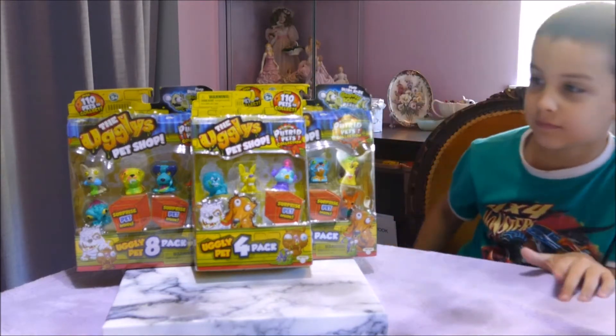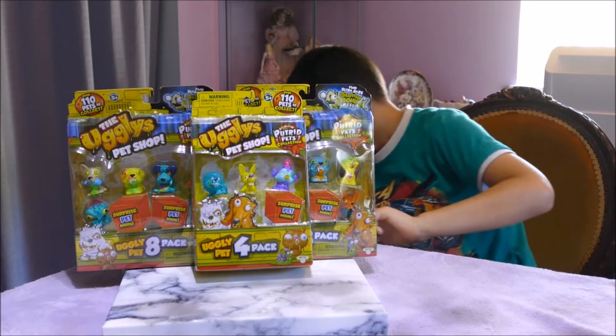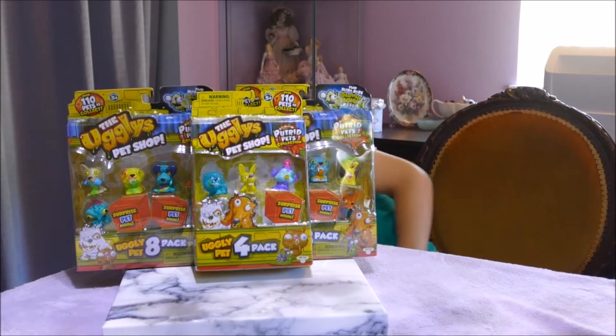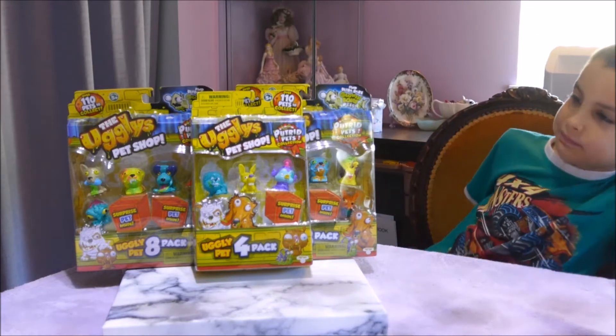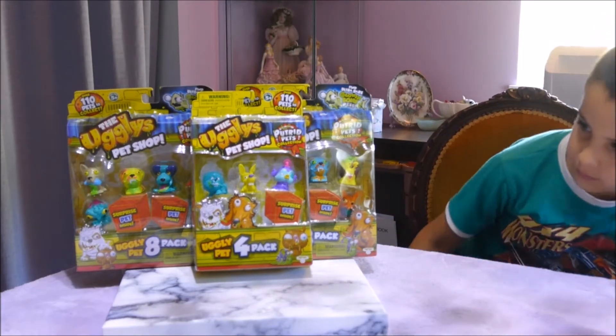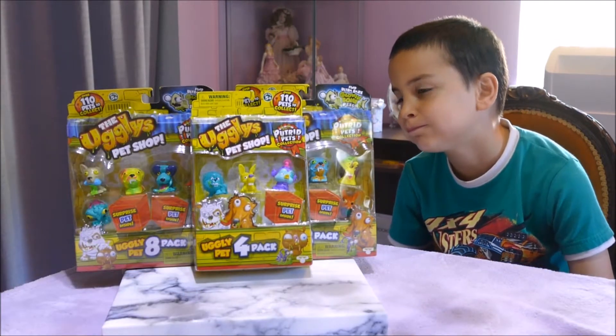Now these are the Putrid Pets collection, and the ultra-rares are the Glowing Bone Pets. And the Glowing Bone Pets are pretty scary! So in this video we have 2 eight-packs and 1 four-pack. Which one would you like Mummy to open first, honey?